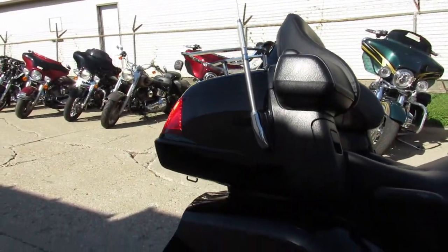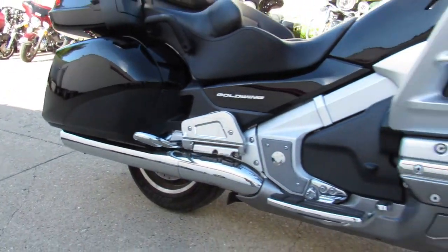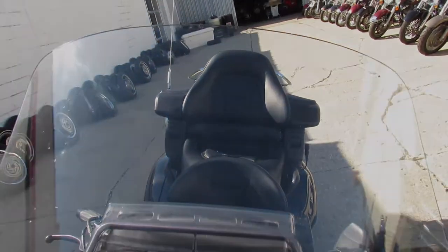Loaded model, navigation, ABS — nice clean bike, only $14,500. Give us a call at 810-648-9500.